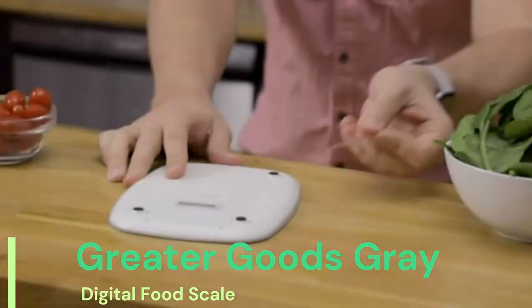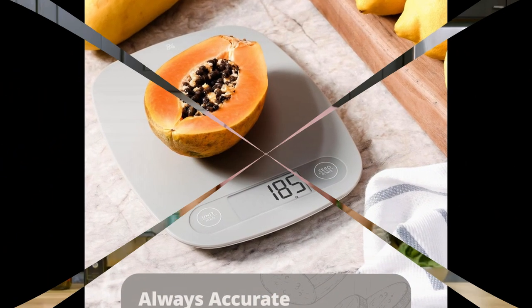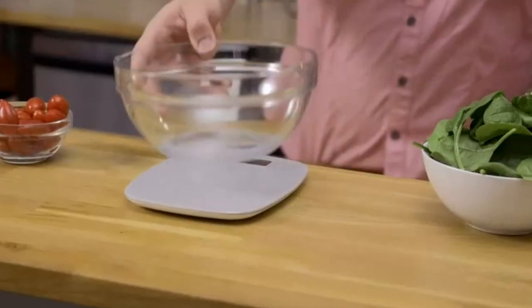Number 1: Greater Goods Gray Food Scale. The digital display shows weight in grams, ounces, milliliters, and pounds. Perfect for meal prep, cooking, and baking. It is a kitchen necessity.